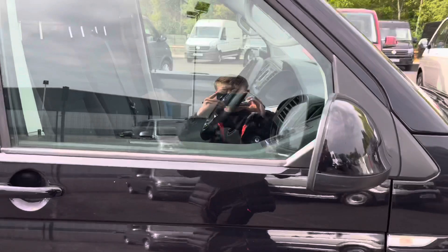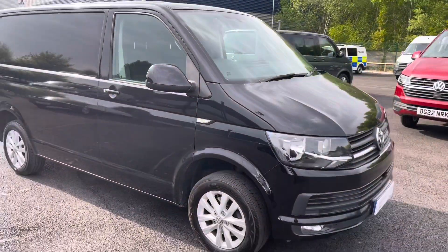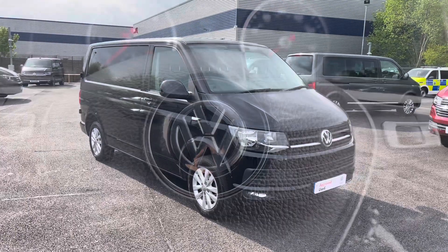And that does complete our 360 degree tour of the exterior of this vehicle. I will now take you into the driver's seat to discuss some more of the interior details.